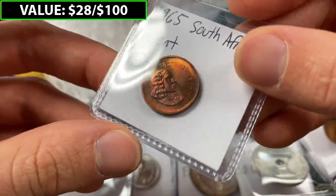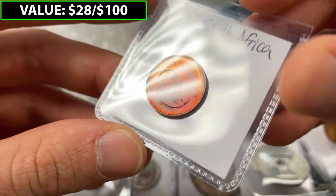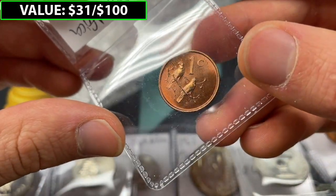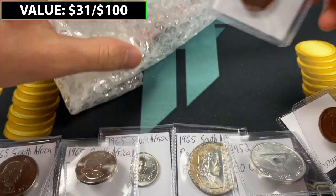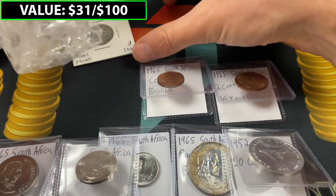It basically looks like we got a full broken-down South African set. Again, a deep red color — I'm not sure in terms of valuation. Normally I feel like I do have a sense, but in this case I'm not quite as sure. One cent, I would think. So that's, again, a deep red color. Let's see what else we've got.